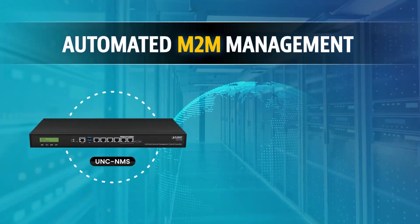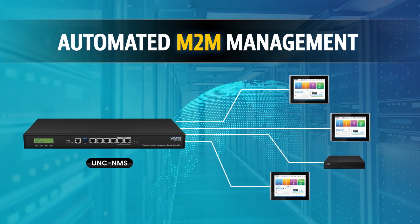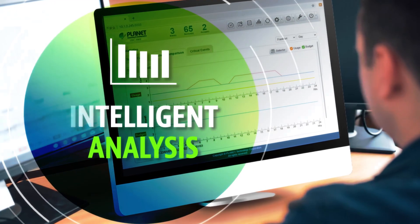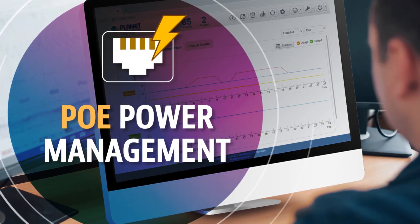Through UNC MMS, its automated MQM management includes centralized monitoring, intelligent analysis, and PoE power management.